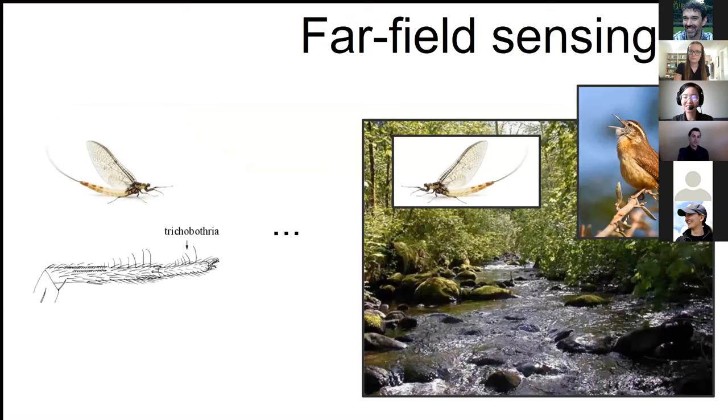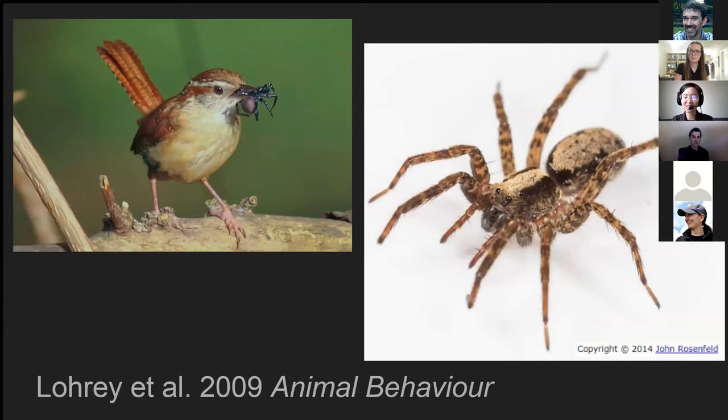But the far field is full of many useful sounds in an environment — like the sounds of the same prey located further away in space, the songs of nearby predators, or habitat cues like the sounds of running water. And there's at least some evidence that spiders can detect birdsong.